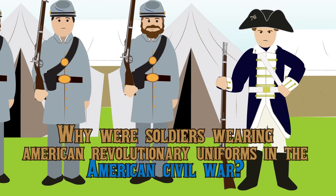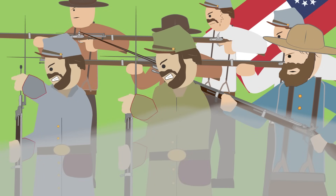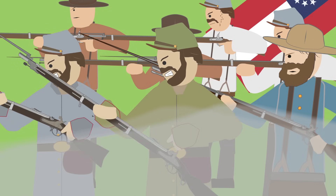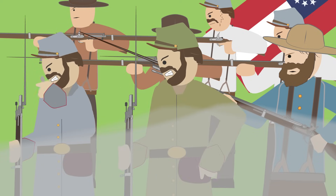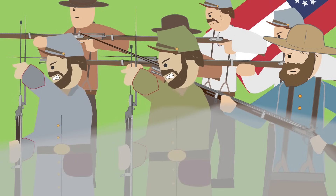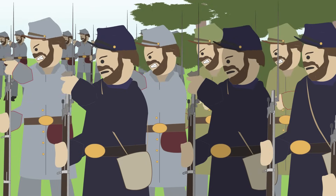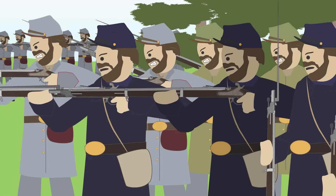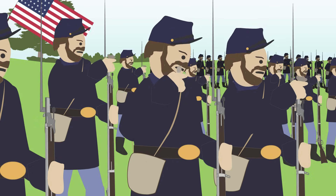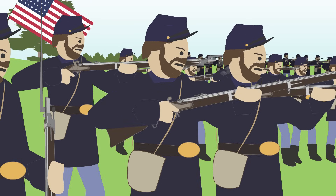Why were soldiers wearing American Revolutionary uniforms in the Civil War? The general perception of the American Civil War was that the Confederate Army wore a large variety of uniforms. Some would wear civilian clothing or anything they had captured, and a lot of what they wore was simply produced with local butternut bark, resulting in many Confederate uniforms being a yellow-brown butternut color. Some early Confederate units wore dark blue uniforms, which caused confusion at the first Battle of Bull Run in 1861. The Union forces, meanwhile, had some uniformity as they continued to wear a more professional blue uniform worn before the war by the undivided United States forces.